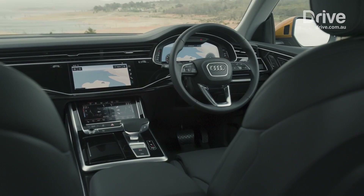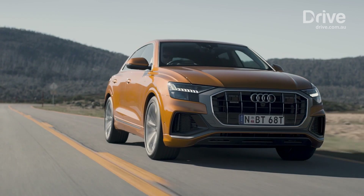Unlike the larger Q7, which is available with a seven-seat layout, the Q8 is a strict five-seater, but it offers a decent amount of headroom in the rear and plenty of real-world usability.